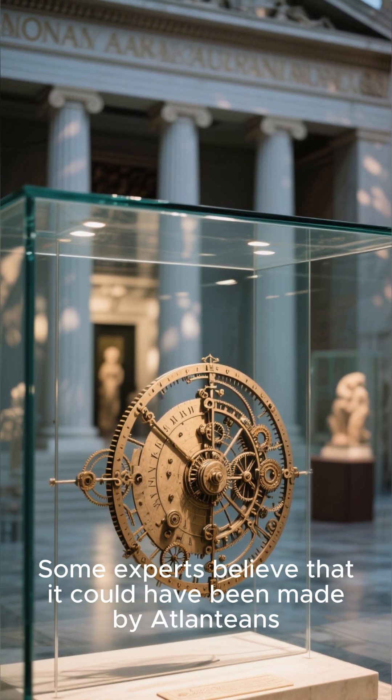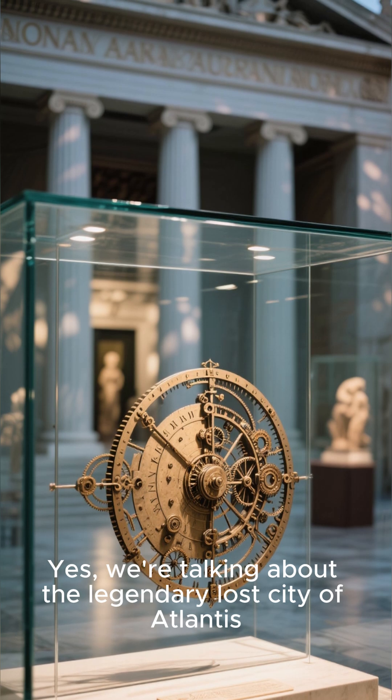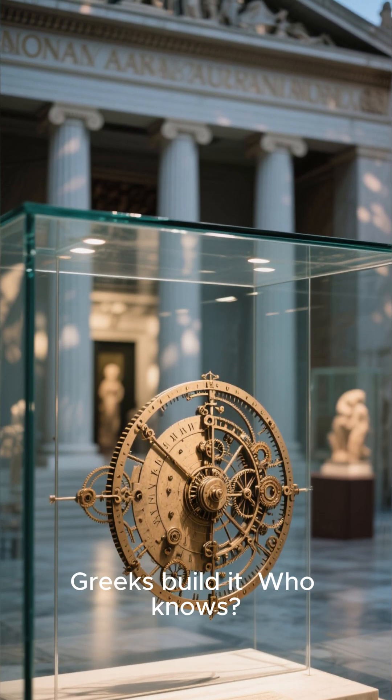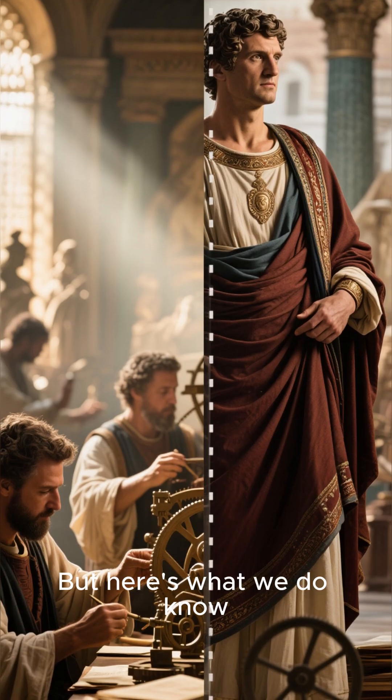Some experts believe that it could have been made by Atlantis — we're talking about the legendary lost city of Atlantis. Or maybe aliens helped the ancient Greeks build it. But here's what we do know.